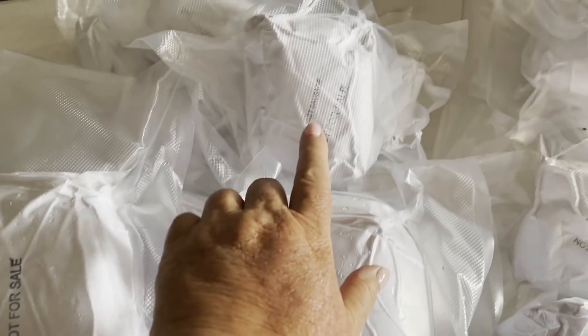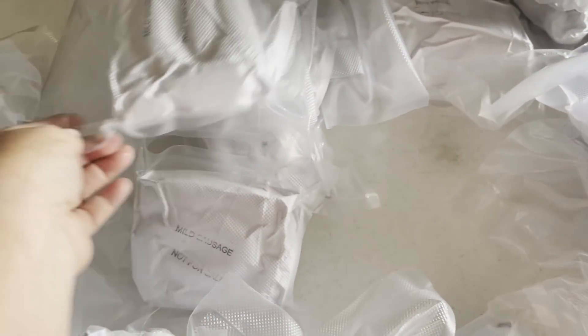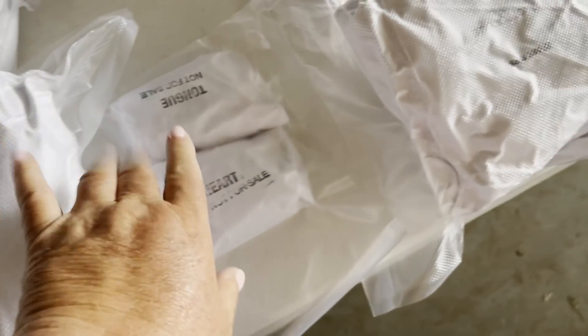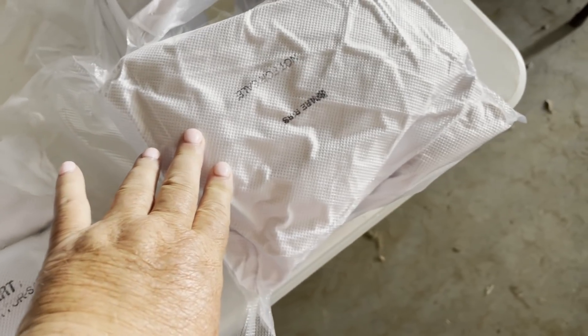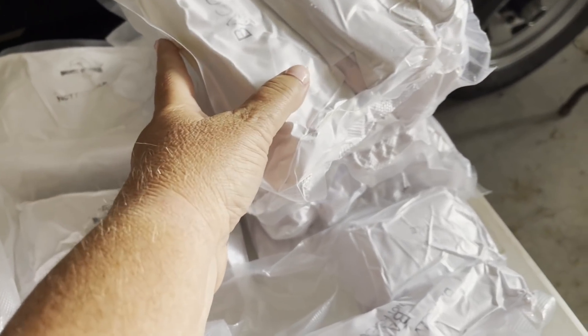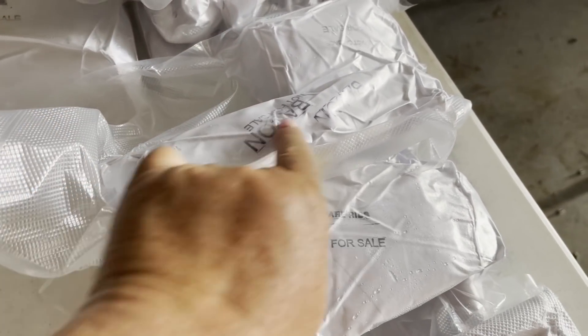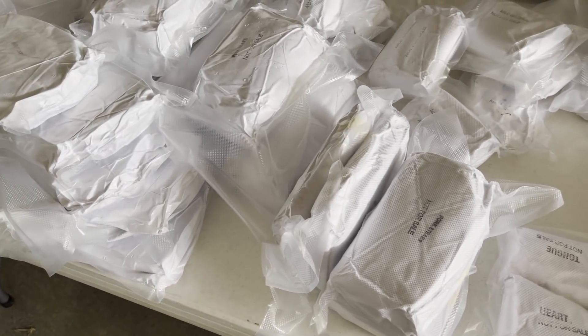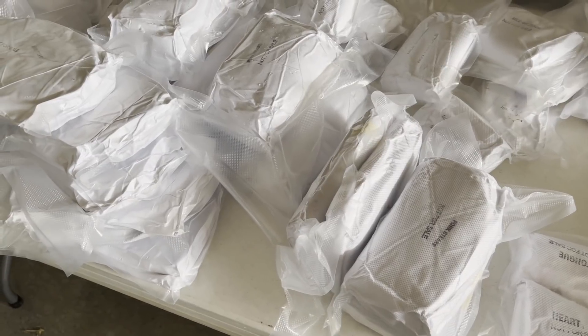This is breakfast sausage, a mild Italian sausage, some steaks, heart and tongue, this one is spare ribs, there's ham hocks here. This is all bacon, and then I have one bacon and one breakfast sausage here. So that's the whole ham. Plus I got this huge bag of lard to render down.